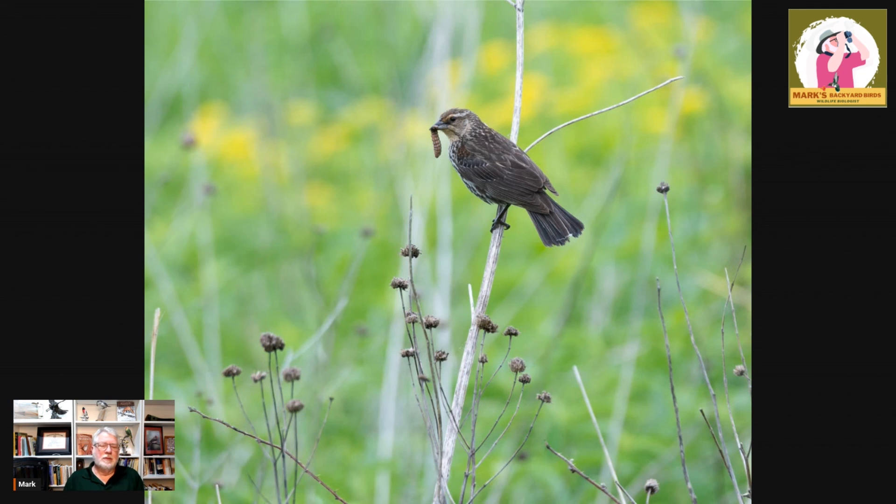The red-winged blackbird — a fascinating species, so well-known, but a lot of things not as well-known about them. You might want to learn a little bit more. If you want me to concentrate or do a species profile on another species of bird, just send that in — let me know. All the information is in the description below the video. Thanks for watching. Give us a like, give us a share. If you're on YouTube, please subscribe. Until then, let's talk birds.